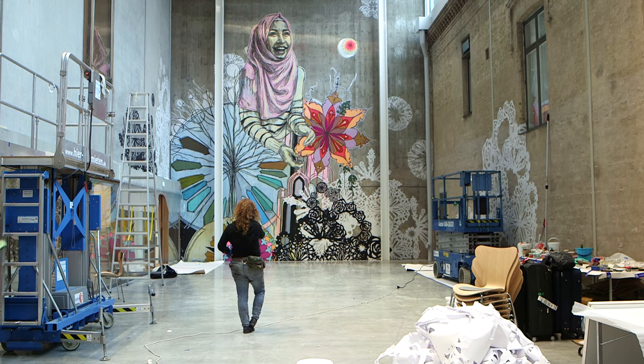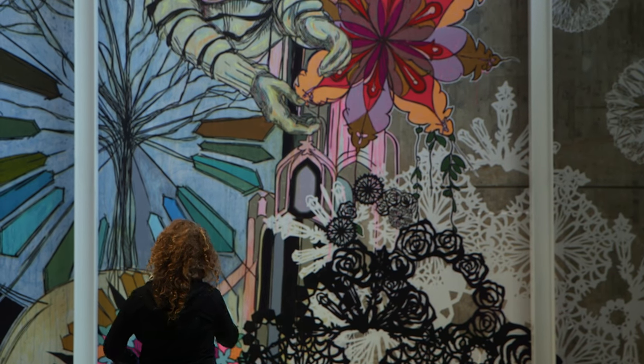To open the museum with Swoon is really a dream come true. Swoon's work combines the different areas that the museum has always been working with — artistic process, art in public space — in a beautiful way. I'm really thrilled that she is here right now.